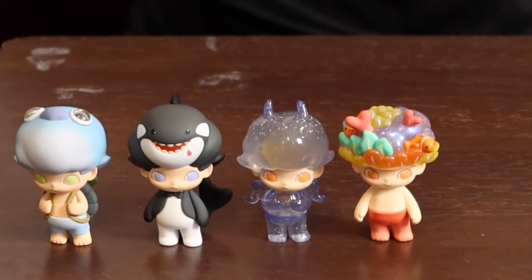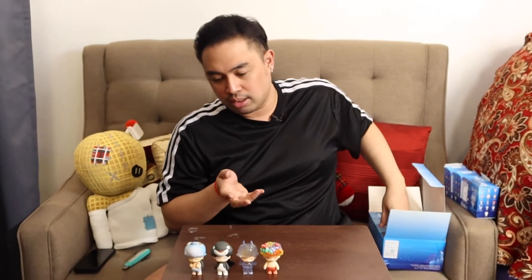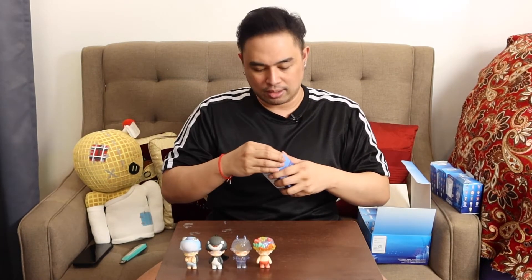One thing I noticed with this set — it doesn't come with stands. So it's kind of wobbly, but when we get a display for them, I suggest that you guys put sticky tack. All right, next one we have is the polar bear.